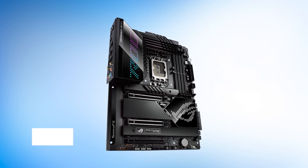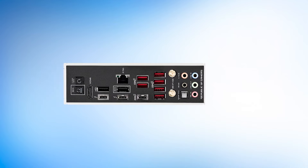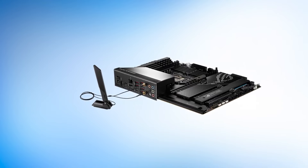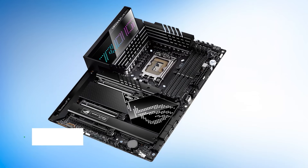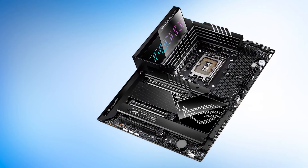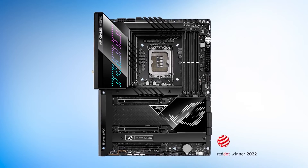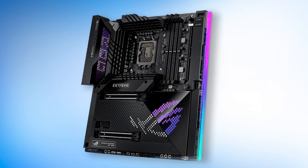Aesthetically, ASUS has implemented a fresh new design language with this generation of Maximus board. With its pixelated design, the ROG Maximus Z690 Hero is reminiscent of old-school computer games. The design of this board is rather impressive but straightforward, with large heatsinks covering up the actual PCB. There's RGB lighting on both the I/O cover and the chipset cover, while most of the components of the board are covered up by massive heat spreaders in a matte finish.